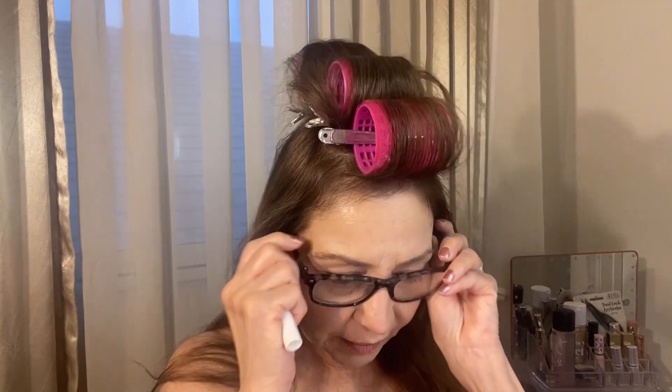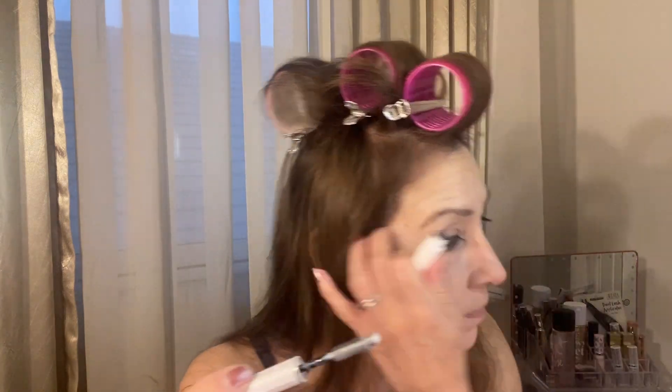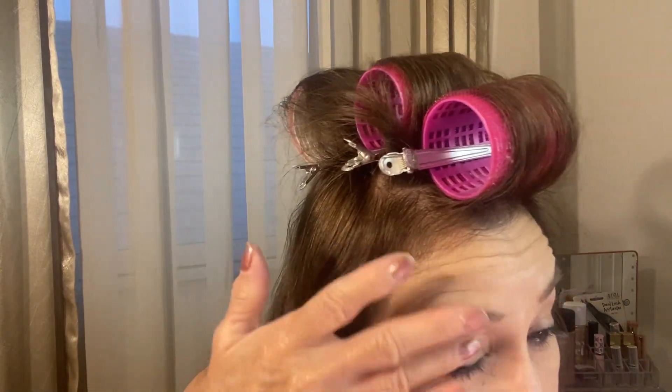Lancome Cils Booster XL primer — I do like their primer. It's a white formula and it's used before your mascaras. I'm going to apply it on top and let it set while I do my eye makeup. I'm going to use Primit Boosted Eyeshadow Base by Lancome. We have been sold out of this — it's a nice eyeshadow base. This is my second tube and I'm very impressed. I'll apply it on my lids so my eyeshadow lasts longer.